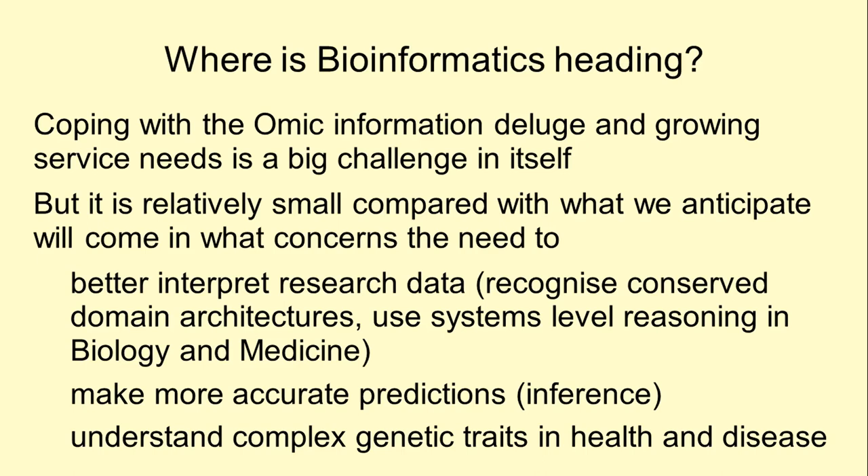We need standardized datasets, properly annotated and curated, made available in interoperable public data repositories so that they can easily be found by researchers. But we need more. We need to be able to better interpret research data, recognize and conserve domain architectures — not just domains in proteins. We need to be able to use network and systems biology to generate and curate models to support reasoning so that they can be used to publish scientific results.